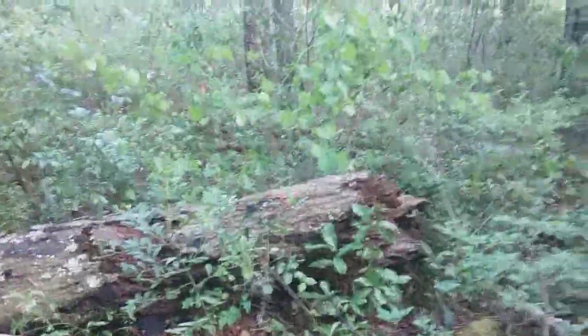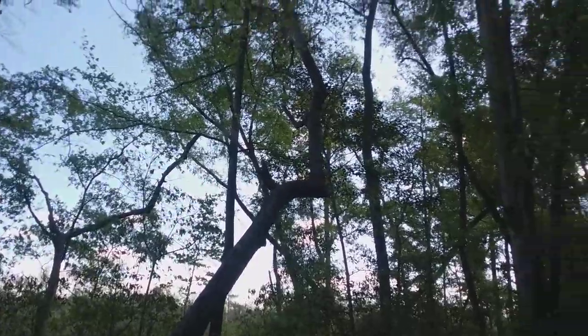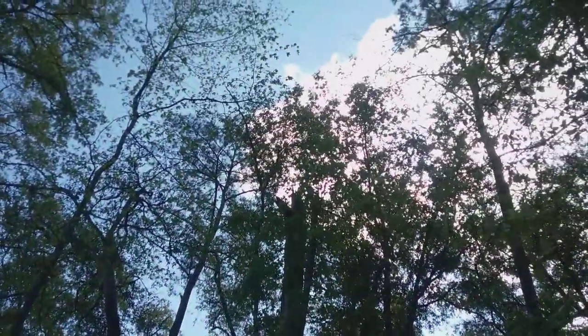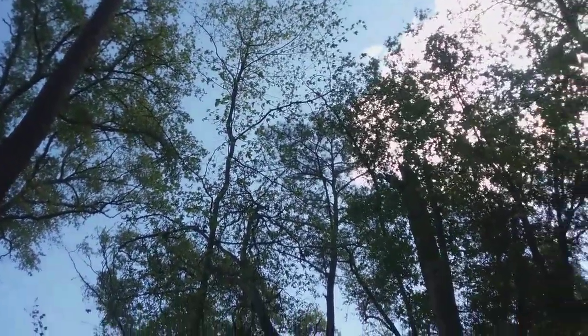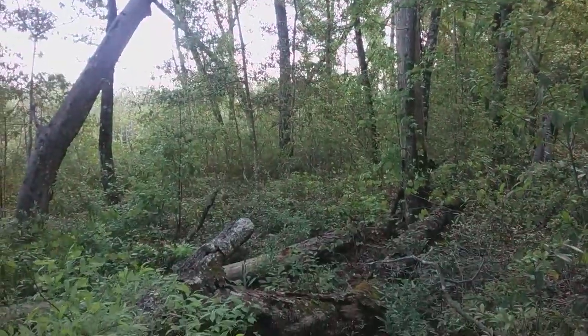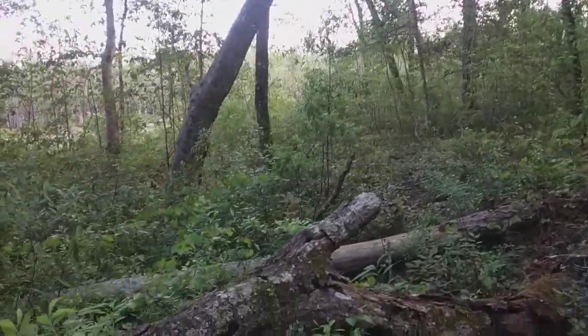We've got the forest floor and the understory moving on up into our emergent layer and our canopy at the top with that lovely sweetgum over there. If you've never had to deal with sweetgum trees, you're lucky - they make those obnoxious little spiky spur balls that you end up with under your feet all the time if you're walking around outside in the yard.